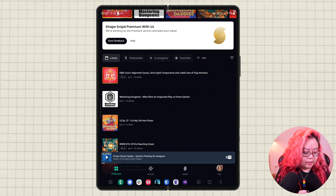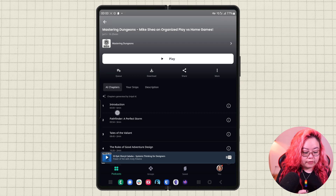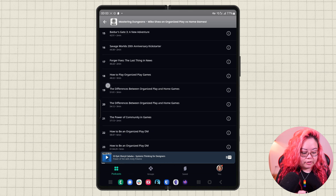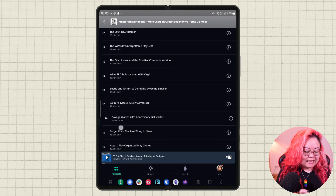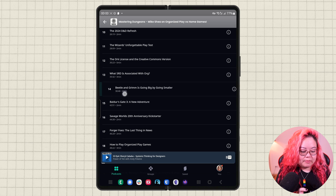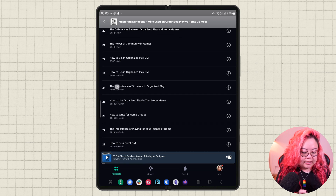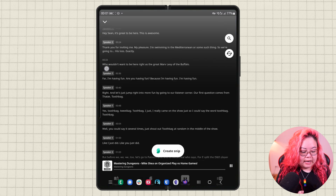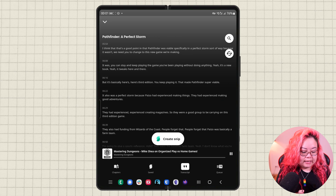It's been a few minutes now, so I wanted to go back and look at this Mastering Dungeons one — the podcast that I had requested AI features for — to show you what it looks like fresh off of AI processing. Already there are AI chapters, and this is doing a pretty good job, even at recognizing some of the specific terminology for D&D. It got like 'this one' and 'Beatle and Grimm' not quite right, but Baldur's Gate and a lot of other things were transcribed pretty well. So if we play that, the transcript is there and everything is going to be transcribed and easily highlighted and snipped.